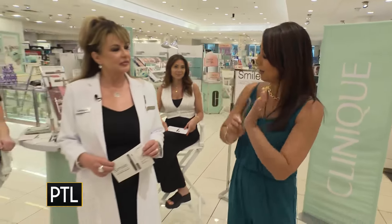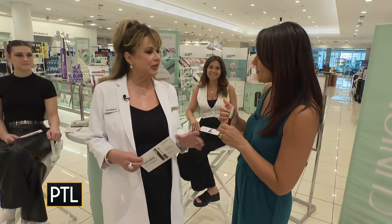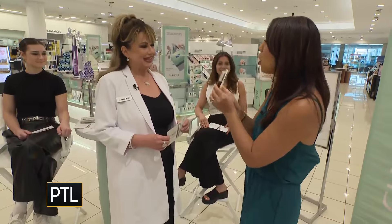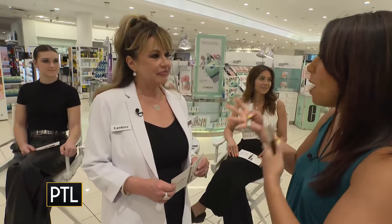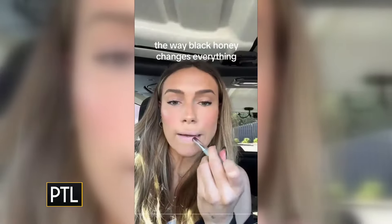We are here to learn more about why this particular color is such a universally flattering color. I'm here with makeup artist Canis. Thank you so much for being here! It's great to be here, I'm really excited. What makes it so universal? It just looks good on any skin tone, from the lightest to the deepest darkest. It's also teeth-brightening!